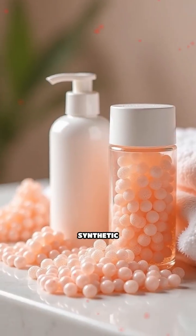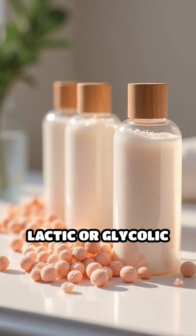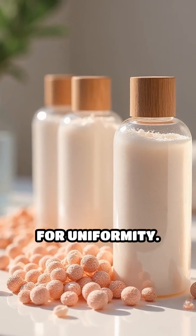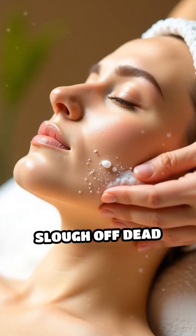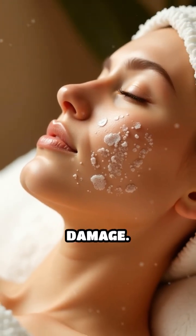On the other hand, synthetic exfoliants like microbeads or gentle chemical exfoliants such as lactic or glycolic acid are designed for uniformity. This means they slough off dead skin cells more evenly and with less risk of physical damage.